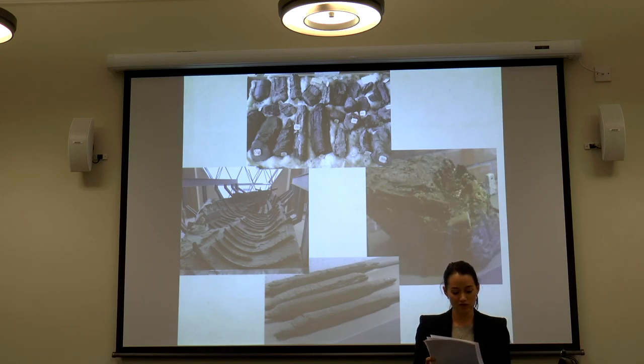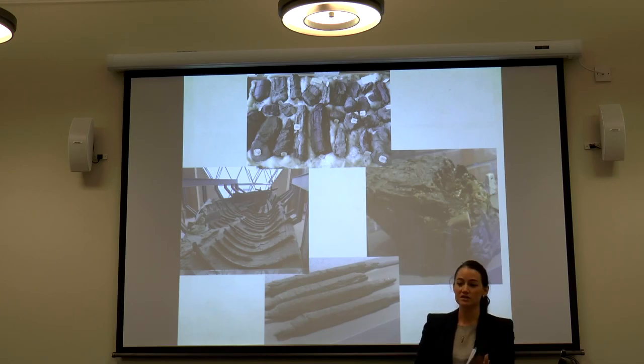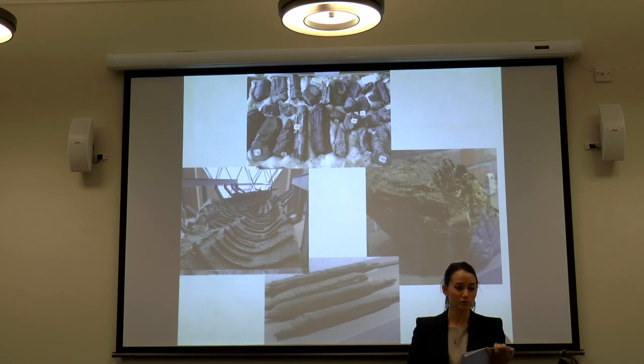It was only when one of these charred blocks fell open and writing could be seen inside that their potential was recognized. In total, more than 1,800 separate papyri fragments or rolls were removed across five different locations. Carlo Paderni oversaw the operation, assisted by Father Antonio Piaggio, head of manuscripts from the Vatican Library. Tension between the two men increased over the years, as each had a very different approach to handling and unrolling the papyri. Various methods for opening the rolls took place — some creative, most highly destructive.